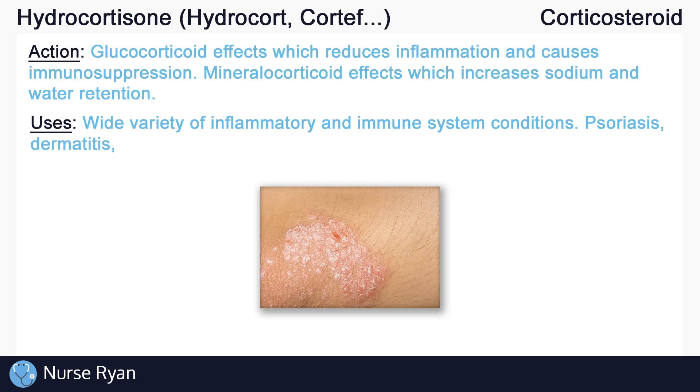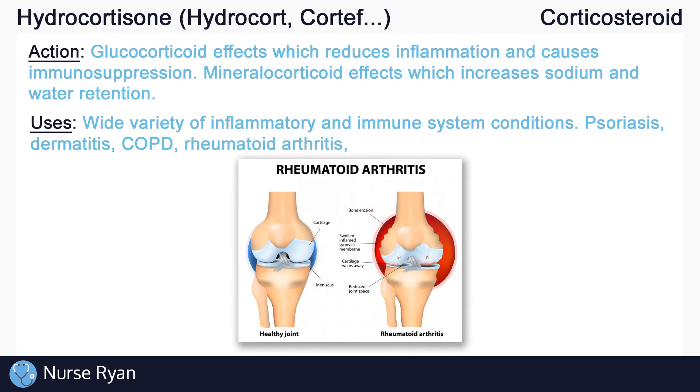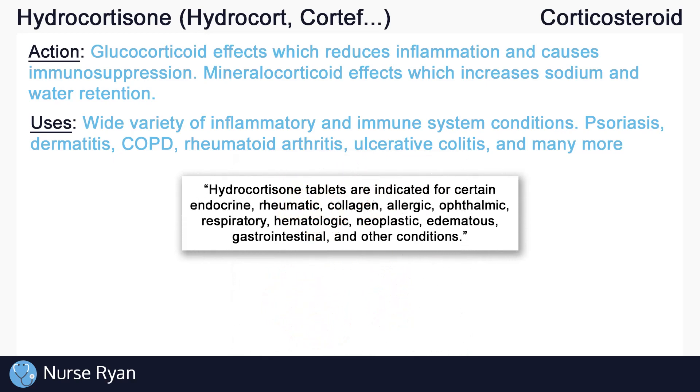Oral or injectable hydrocortisone can be used for an even wider variety of inflammatory and immune system conditions, just some of which include COPD, rheumatoid arthritis, ulcerative colitis, and many more. Hydrocortisone can also be used as hormone replacement therapy in the treatment of Addison's disease, also known as adrenal insufficiency, which occurs when the adrenal glands do not produce enough cortisol.